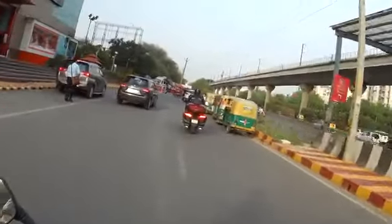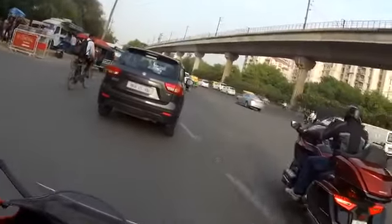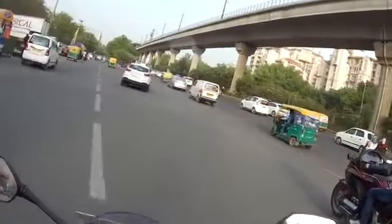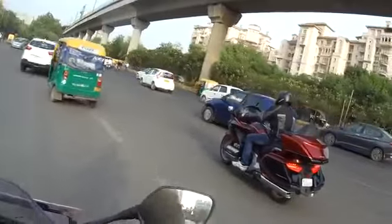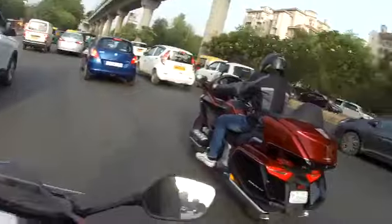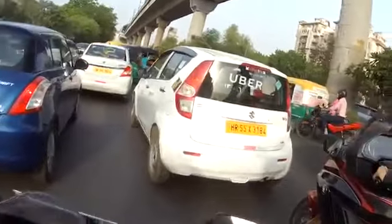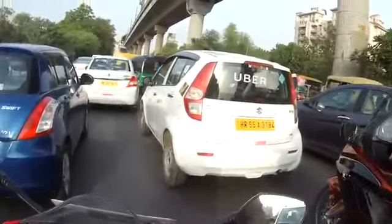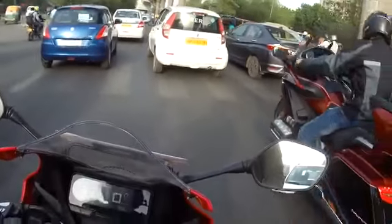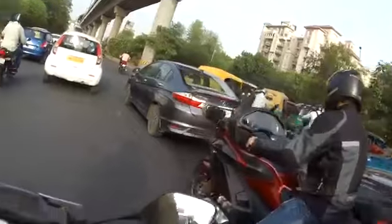The riding posture feels, obviously, a lot more committed than the Ninja 1000 that I have ridden a couple of times, but it is not as bad or as over-committed as the RC 390. I would say it's a little easier on the shoulders and the hands. Of course, I am just doing a test ride right now, so I won't be able to tell you how it feels over 100 or 150 kilometres of riding.